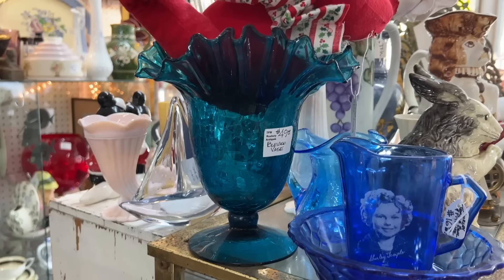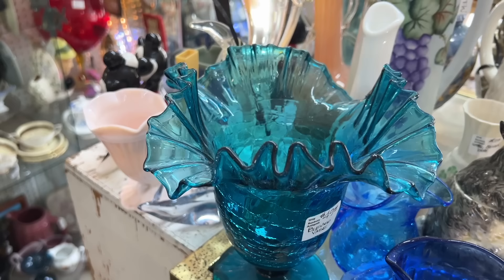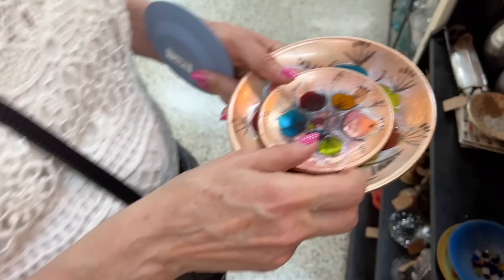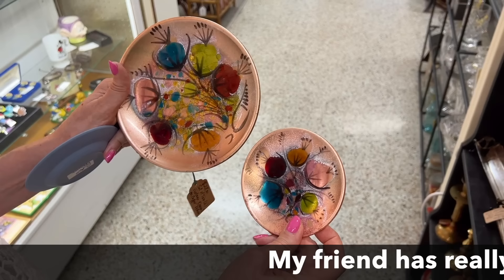Blanco didn't do a lot of ruffled ware, but they are correct that this is a Blanco vase. Notice the ruffles and crimps are not even or uniform in the way that Fenton pieces are. This came out in, I believe, the fifties and was done into the 1960s. You've been finding some enamel ware today and this is something you've been collecting more. I love the color, and two pieces together for one price is a nice deal — only $28.